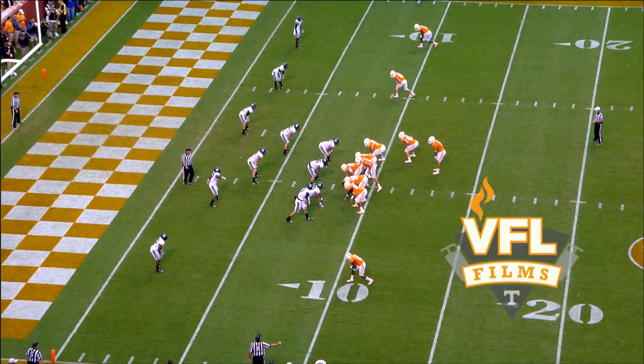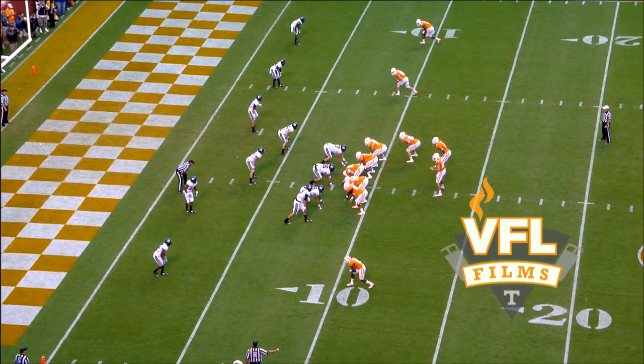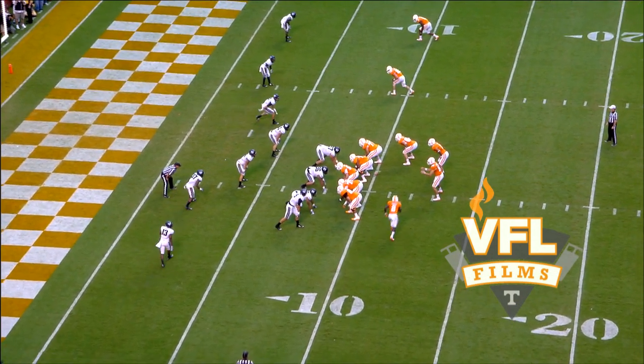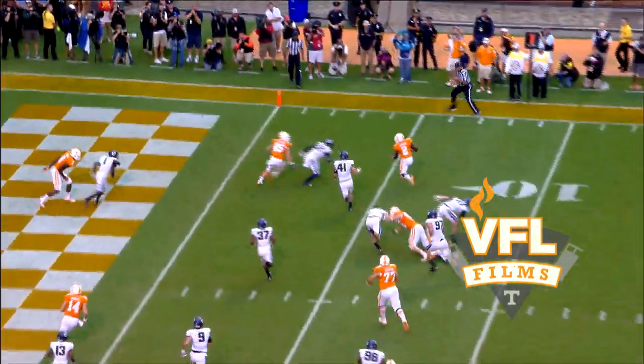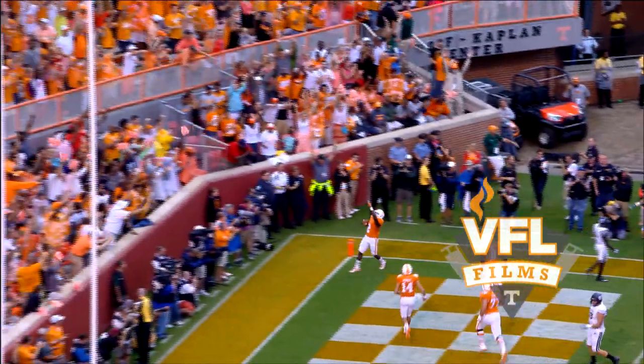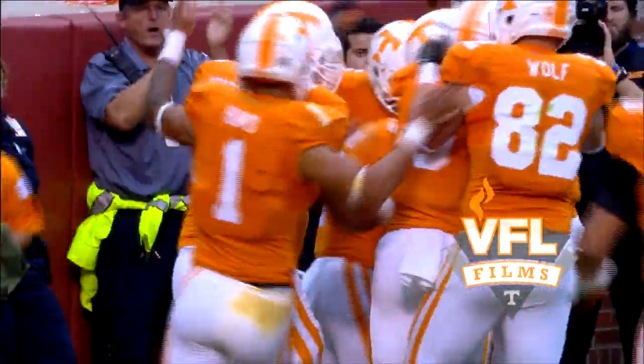No score, but Tennessee threatening here with 9:38 to go in the first quarter. Worley on the shotgun, wing to the right. Worley sends Pig Howard in motion. They hand it to him on a fly sweep. He's to the five, makes a cut, and dimes into the end zone for a Tennessee touchdown. Great block by Jalen Hurd on the corner.